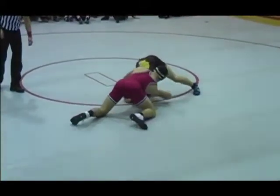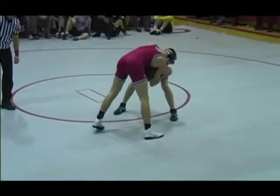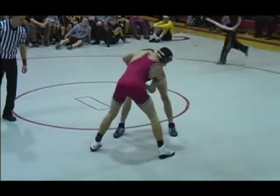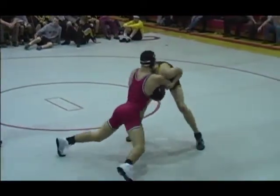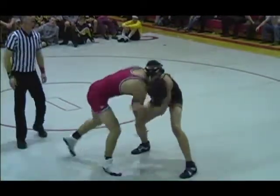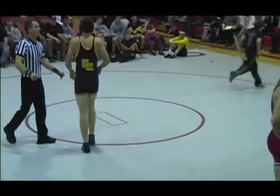Jackson with some heavy head pressure, about 15 seconds left. Cutlip trying to hold that elbow, pulling in tight. It's going to end up 2-1 here — 2-1 into the first period.